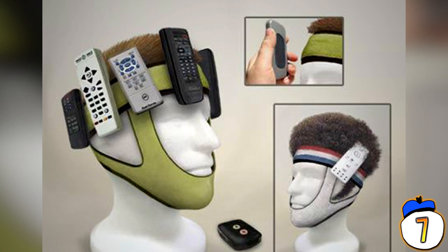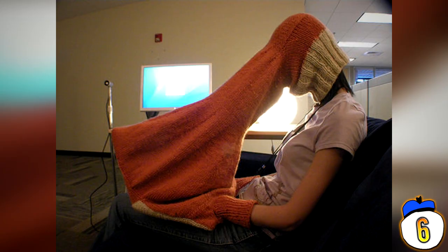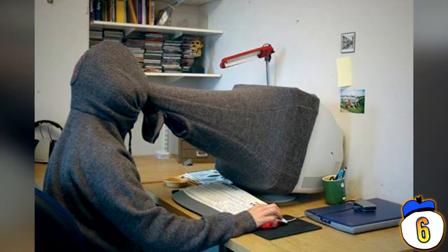6 – The Screen Privacy Hood. It's happened to us all — you're browsing the internet innocently, a pop-up window comes up out of nowhere, you hear the door creak open behind you. It's your dog. Quick, hide everything — but it's too late, the dog knows what you've been up to. But now, with the Screen Privacy Hood, you will never have that problem again.